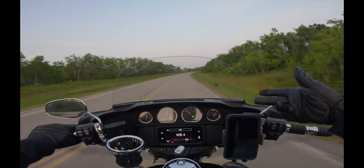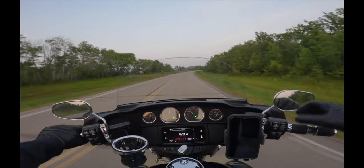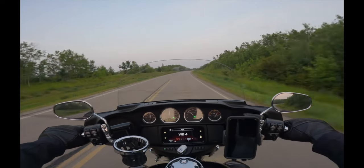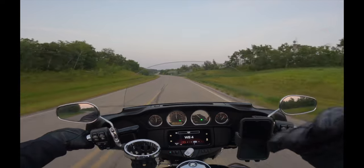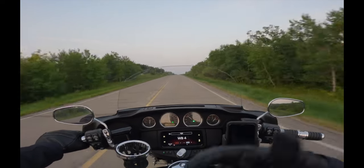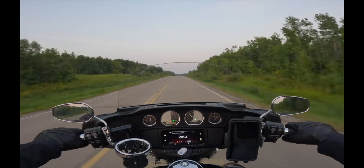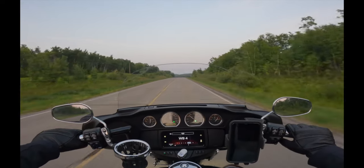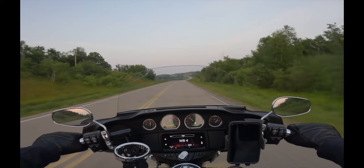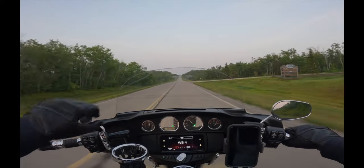In addition to the auxiliary lights, I also added Custom Dynamics low-profile tail lights. Generally speaking, adding LED lights in both the front and rear is one of those really nice, cheaper upgrades to add right away.